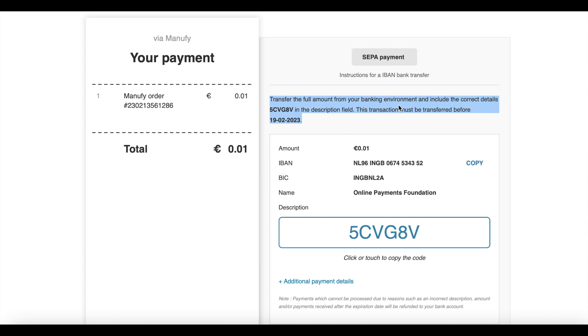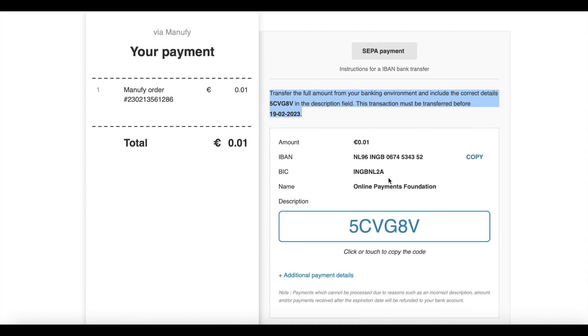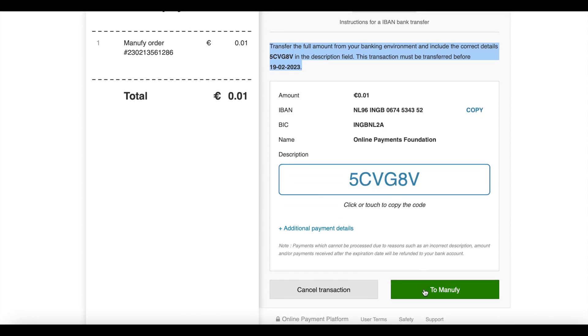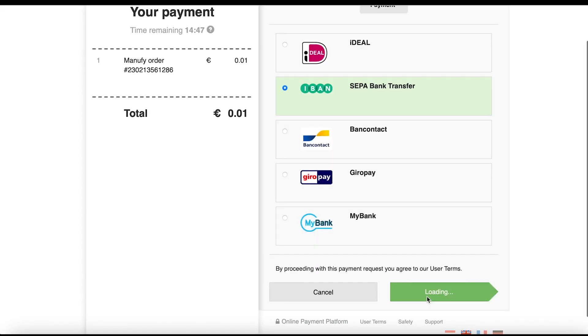Now choose your preferred payment method. In this video we will show you a SEPA bank transfer example. Click on SEPA and then click on the green button Pay.